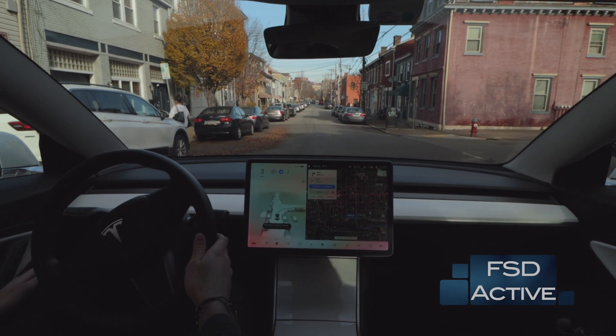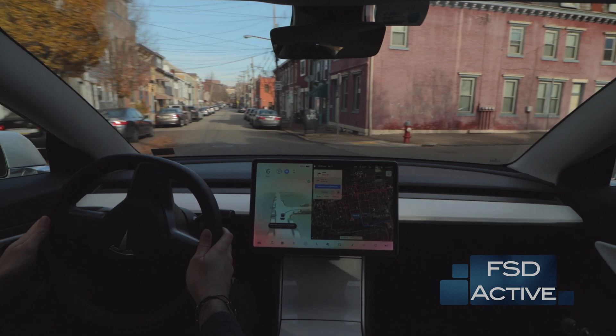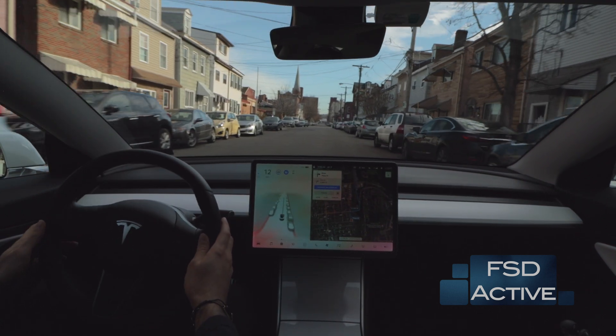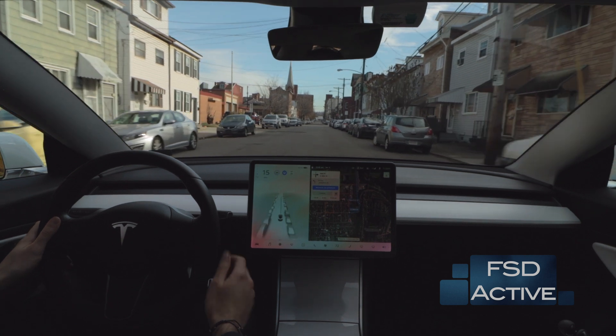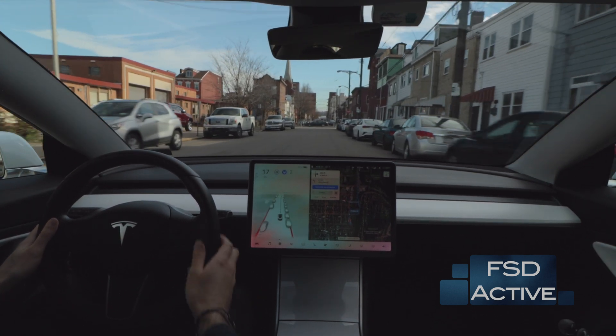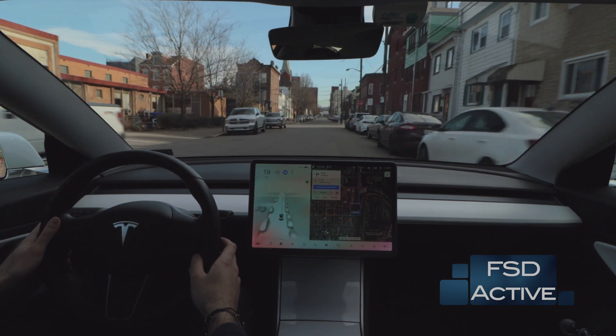Hi guys, welcome back to another full self-driving beta drive. Today we're going to be taking a look at how the car performs down in Pittsburgh, running version 10.5. Starting out today's drive, we're in the section of Pittsburgh known as South Side and we're going to be moving up into the South Side Slopes.